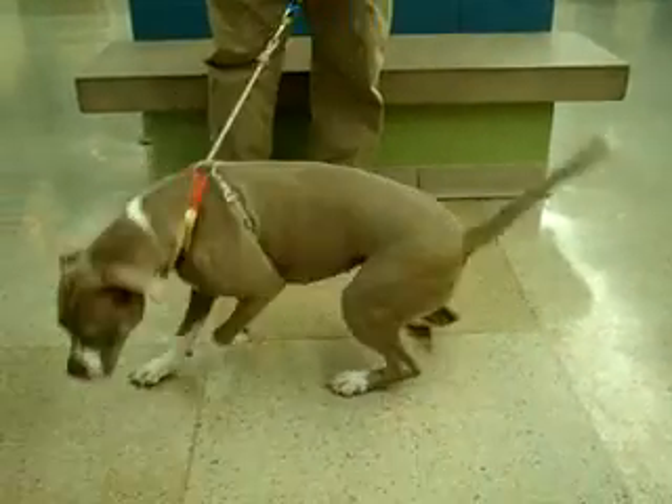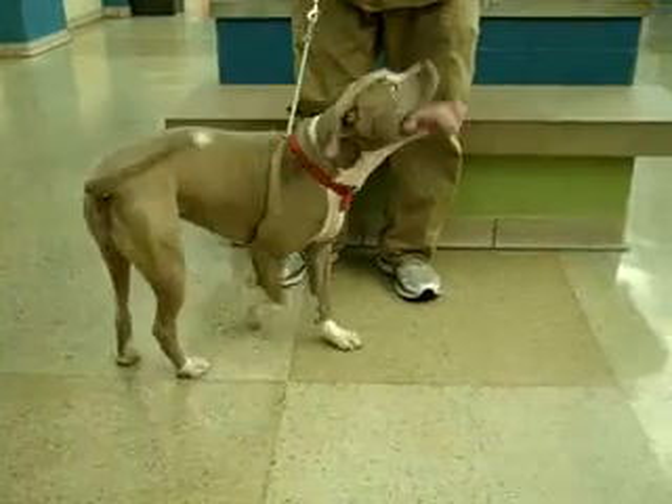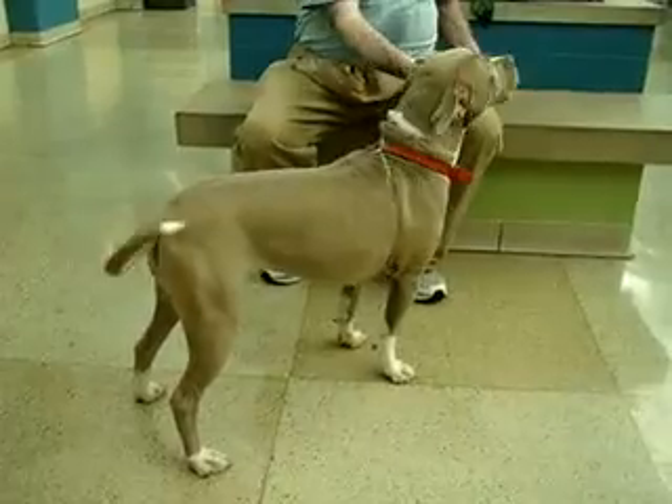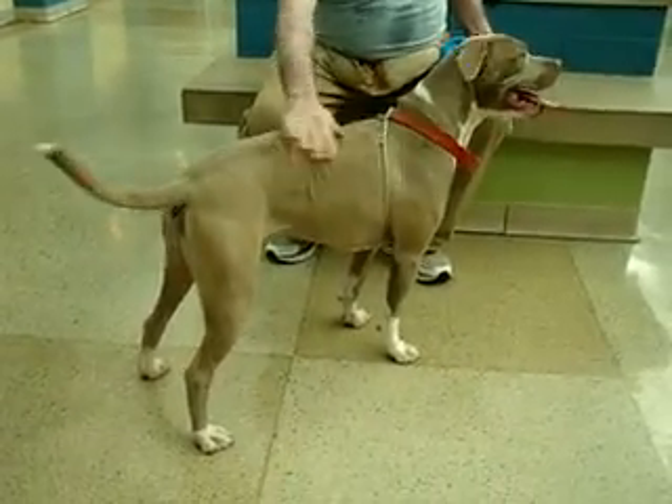She's very well trained while she's been here at the Humane Society. She does prefer to go to the bathroom outside. She walks nicely on a leash. She tends not to pull or jump very much at all. And as you can see, she sits very nicely on command.